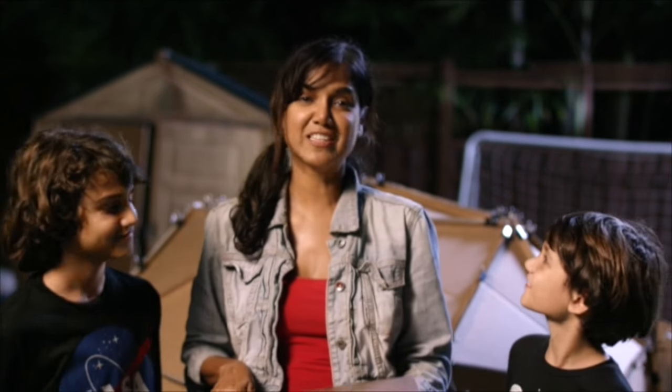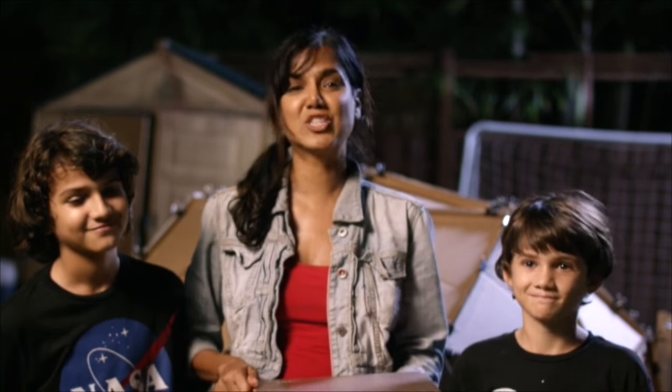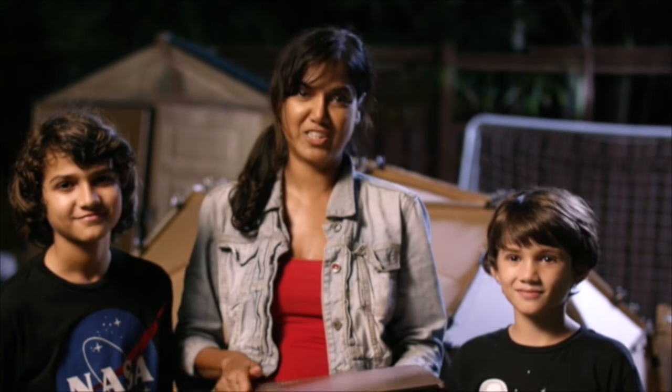Thank you so much, Intel, for making this a great experience for me and the boys. We had so much fun and they learned so much today. Thanks again.